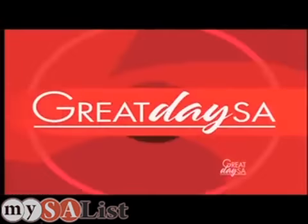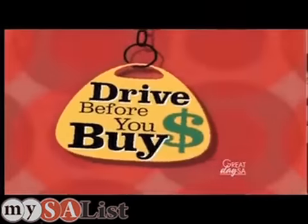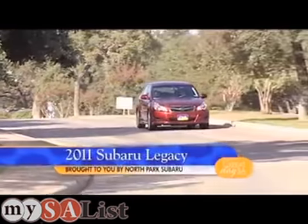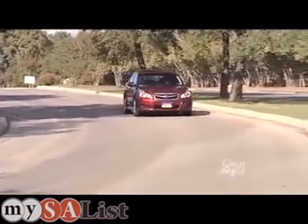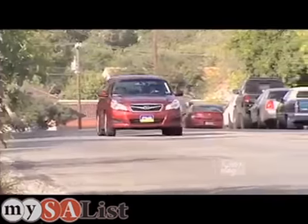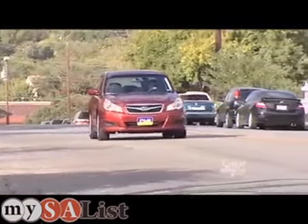In this edition of Drive Before You Buy, Eileen rolls out in a 2011 Legacy. What do you get when you have a car that's stylish, hugs the corners with all four wheels, and is totally street smart? You get the 2011 Subaru Legacy.